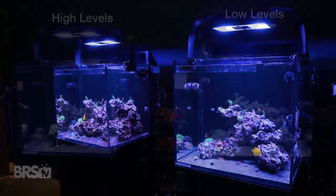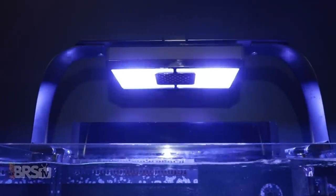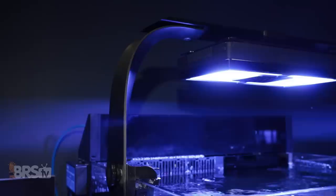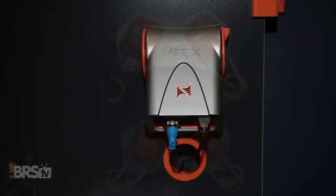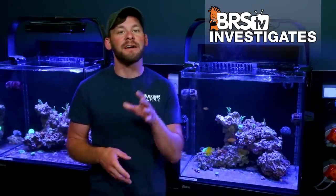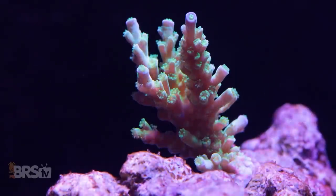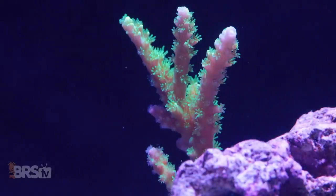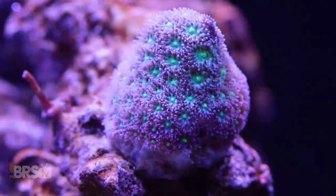Here's how we've got this experiment set up: we use two Red Sea Max E170 tanks aquascaped similarly with about 25 to 30 pounds of reef saver rock each. Each tank has a single Radion XR30 with diffuser and RMS arm kit, and two MP10 Vortec powerheads set to 100% reef crest mode. There's also a Neptune Apex for each with two dosers — one for small percentage continuous water changes and the other for dosing two-part solutions of calcium chloride and sodium bicarbonate to reduce pH as a variable. Finally, each tank has the same 25 corals from WWC ranging from Acros and other SPS to LPS like Euphyllia and Acans.